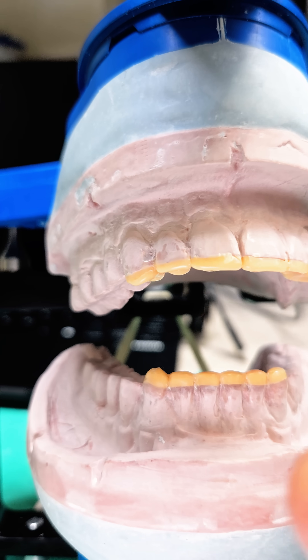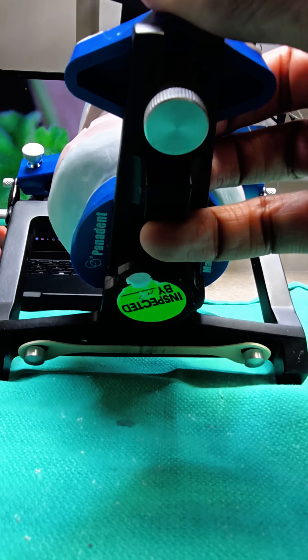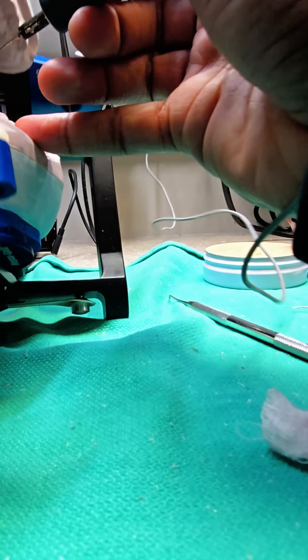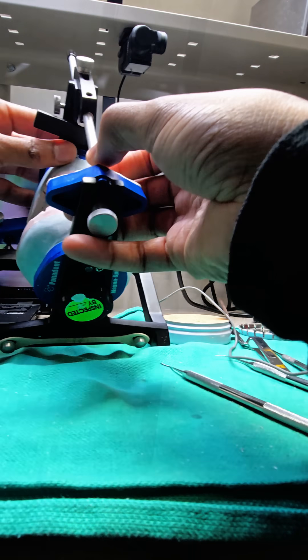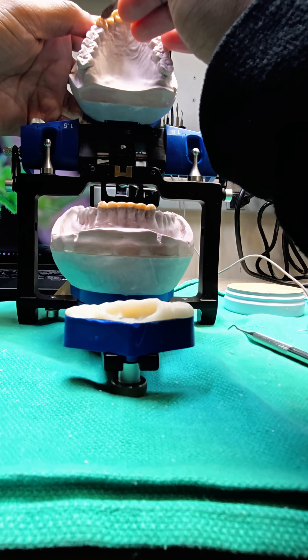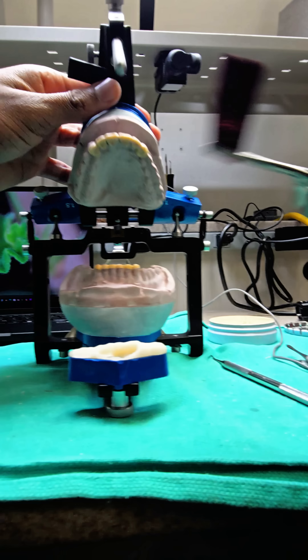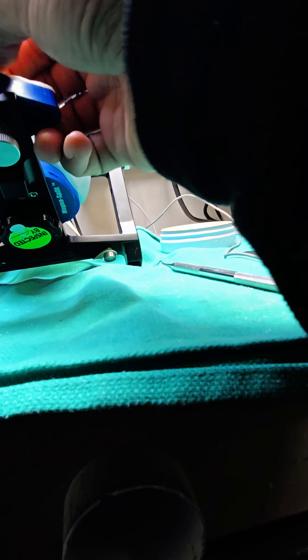Have you ever noticed how a single smile can change the mood of an entire room? In New Zealand, a smile isn't just a facial expression — it's a way of life. But what if a smile could be sculpted with precision, crafted by hand, and brought to life before it even becomes a reality? Let's explore how dental professionals design the perfect smile using the intricate wax-up technique.